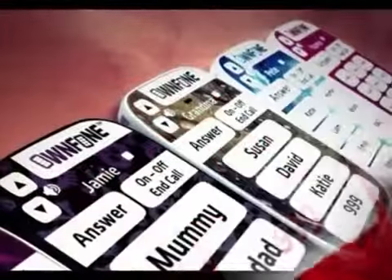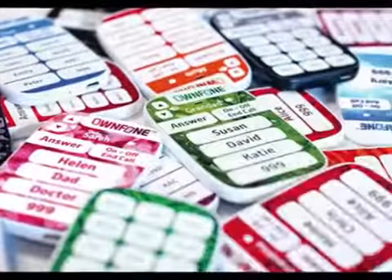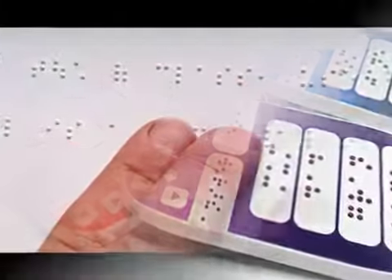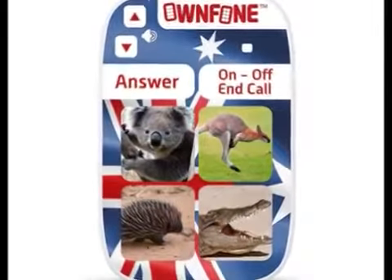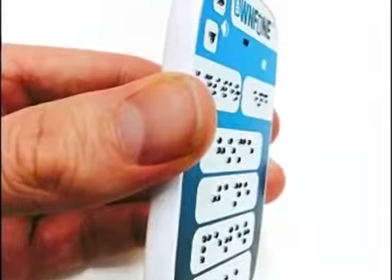The phone can be personalised with two or four Braille buttons which are pre-programmed to call friends, family, carers or the emergency services, Sunderland said. "This is the first phone to have a 3D printed keypad, and for people that can't read Braille, we can print texture and raised text on the phone. Our 3D phone printing process is patent pending," he said.